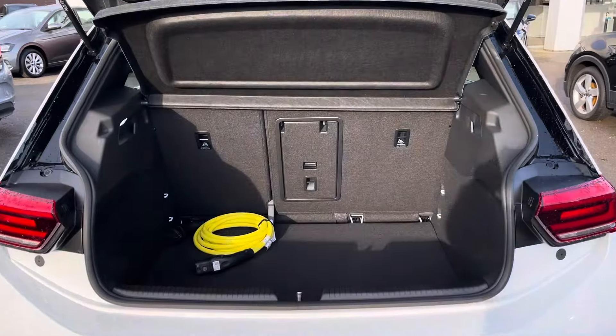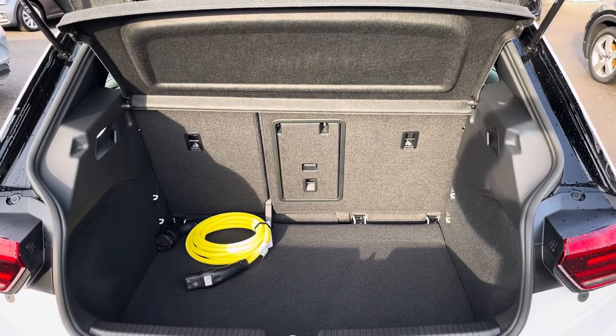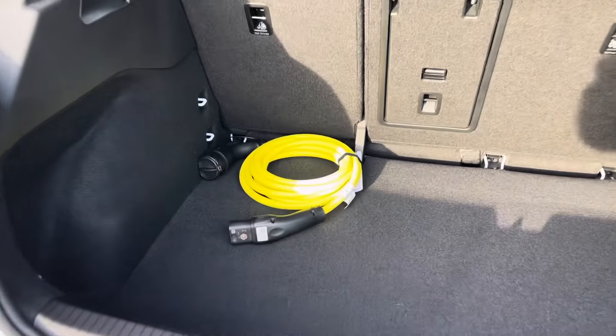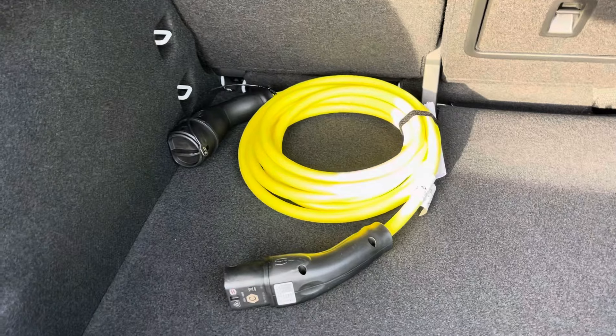Coming into the boot, you'll find the ID.3 offers generous space for everyday use, folding rear seats, a privacy screen and shopping bag hooks. In the boot you'll also find a Mode 3 Type 2 charging cable.